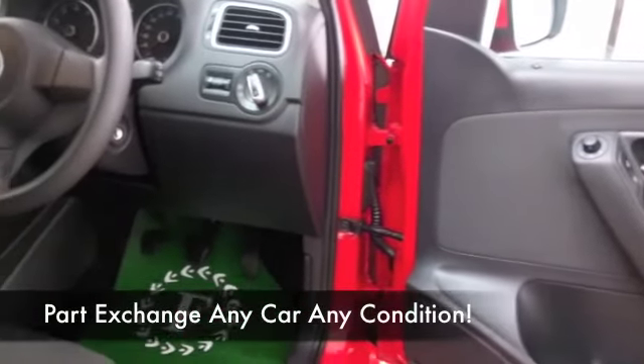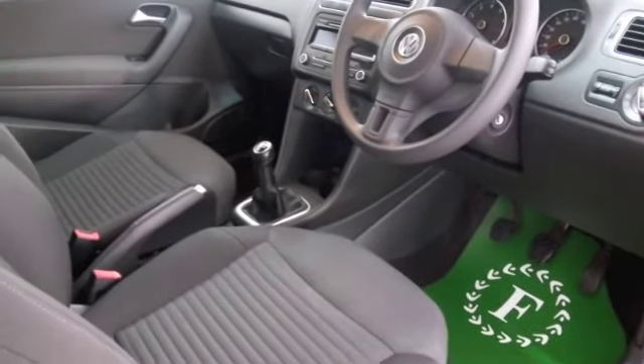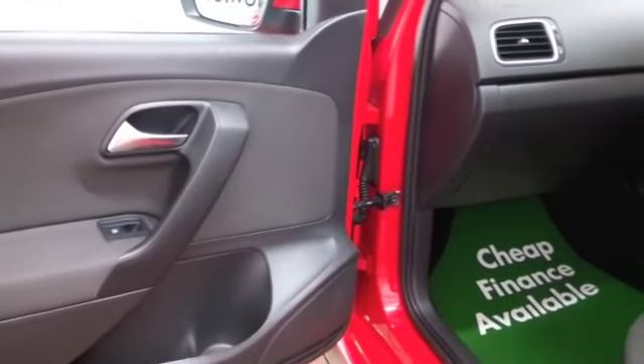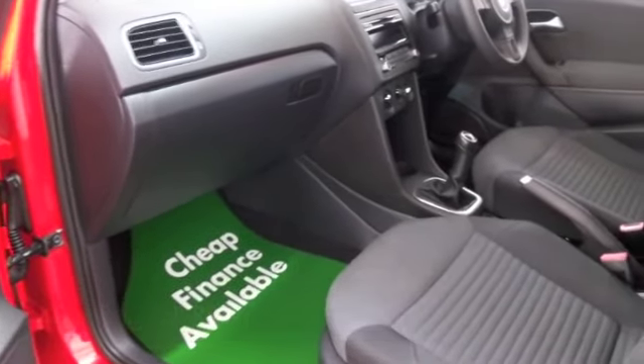Inside, it's a bigger car than you might expect, but not too big — a nice roomy cabin built for comfort. Cloth seats, all-round airbags, a CD player, and electric windows. I think you're going to be very happy.